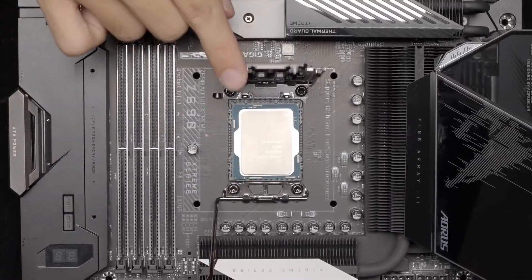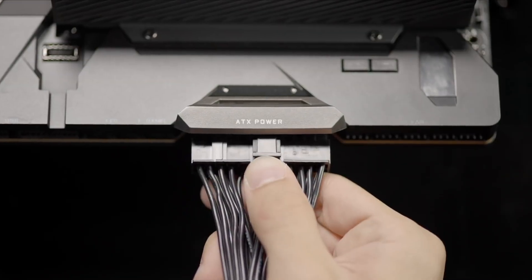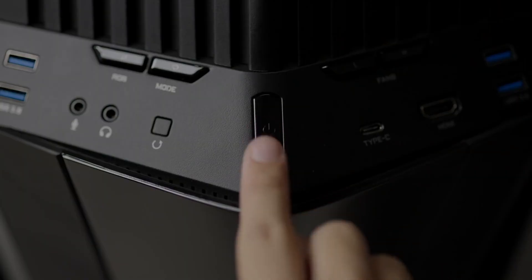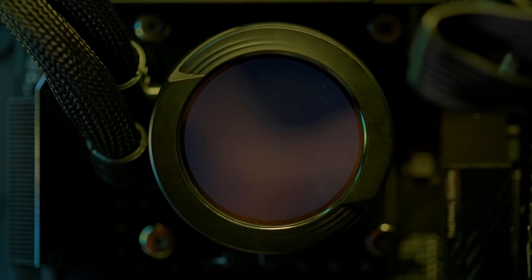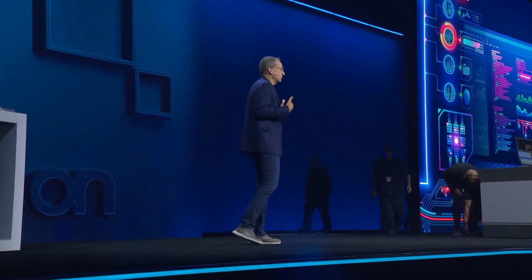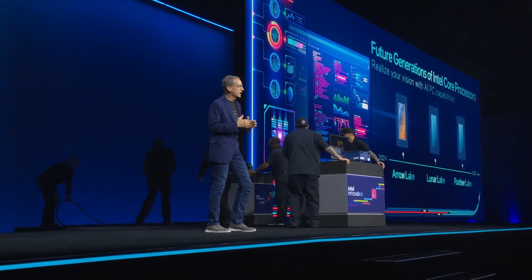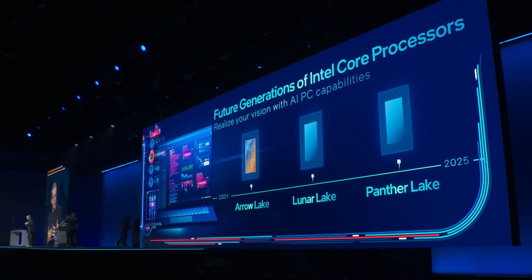However, it's clear that the 14th generation desktop processors are coming very soon, as they've appeared in various benchmarks, leaks, and have been confirmed by numerous trustworthy industry sources. In this video, I want to talk about the upcoming 14th generation, as well as future CPU generations that Intel's CEO, Pat Gelsinger, mentioned by name during the innovation keynote this Tuesday.